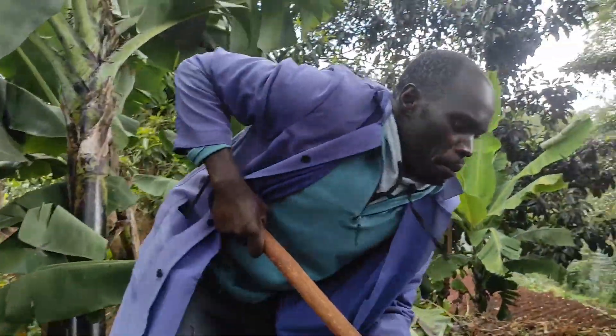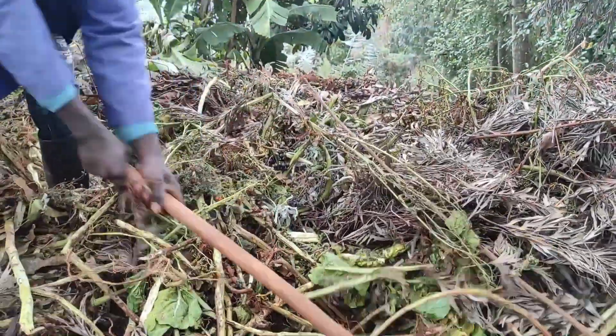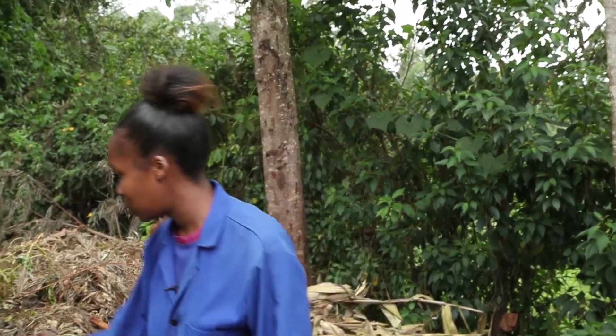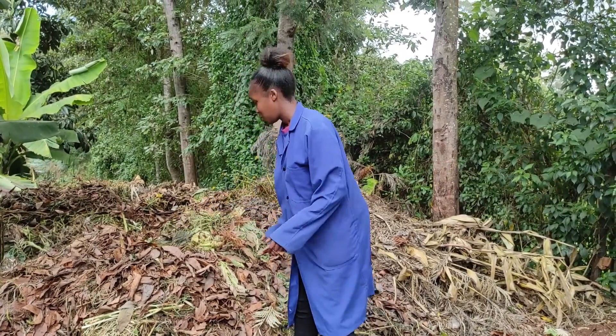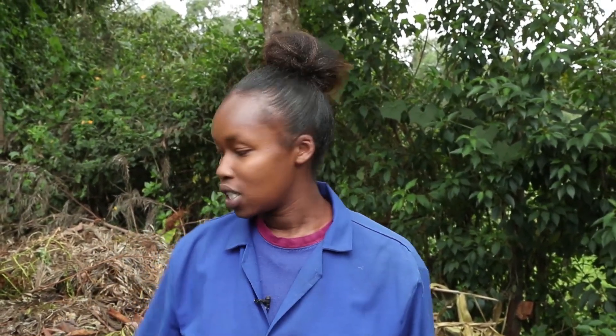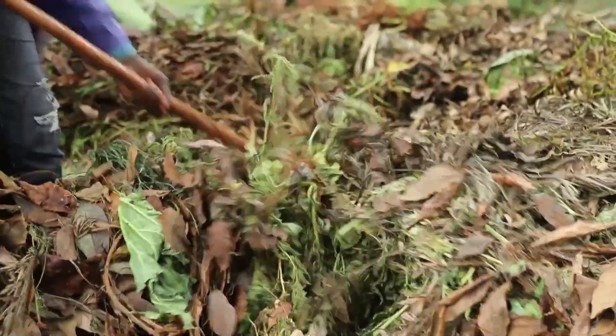Every farmer needs composting because it's very sustainable and very easily accessible. It adds nutrients to the soil. You can use vegetable leftovers — here in Mulango farm we use vegetable leftovers like cabbage, leaves, and twigs. You can get them anywhere. It's really important because it adds nutrients to the soil, and once it's decomposed, it's able to bring more nutrients to the soil.